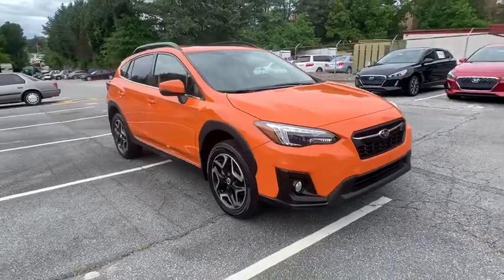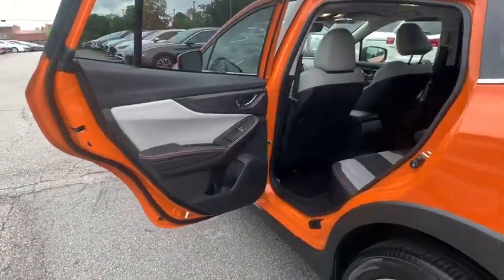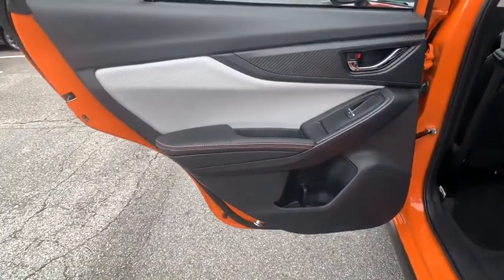And since it's a Subaru, you know the XV Crosstrek is built to last. This vehicle has less than 45,000 miles. Here are some of this vehicle's great options.